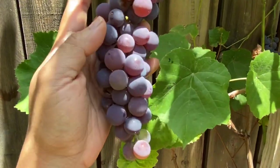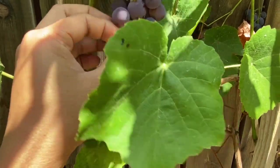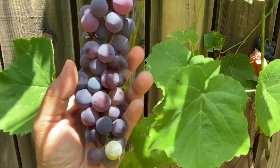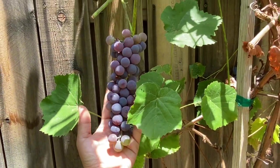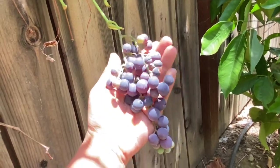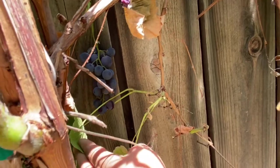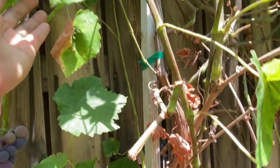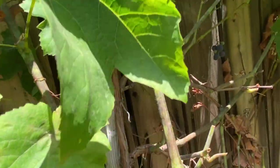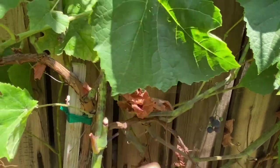The blueberry grapes are very pretty. Something might be eating them — maybe the birds. I need to pick these later. Look at the blueberry grapes — more here too. I think these are super ready, and there are more up here. These are the blueberry grapes.